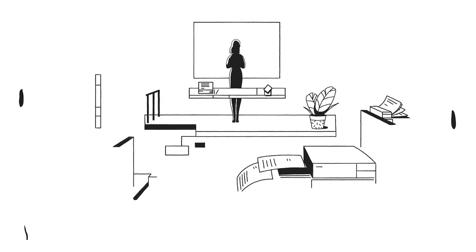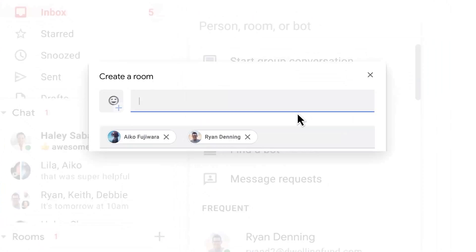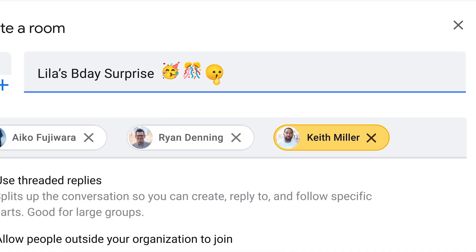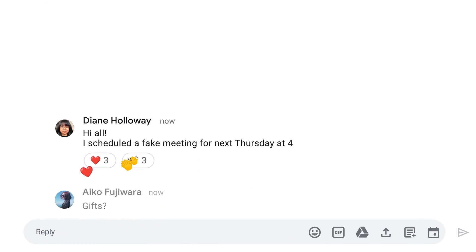The easiest first approach most people go to is to make sure there is an easy way to connect with each other using something like Google Chat. That allows you to quickly fire off a message, set up rooms so you can have collaborative spaces for people to access conversations and have productive conversations there.